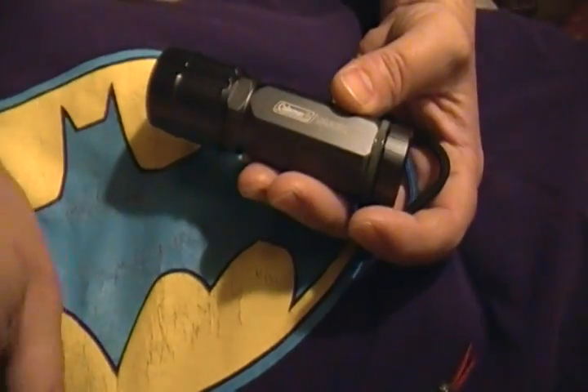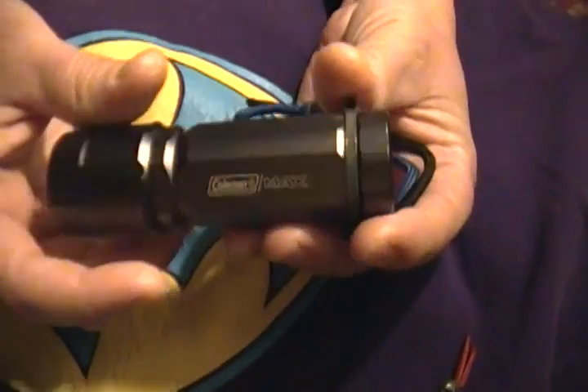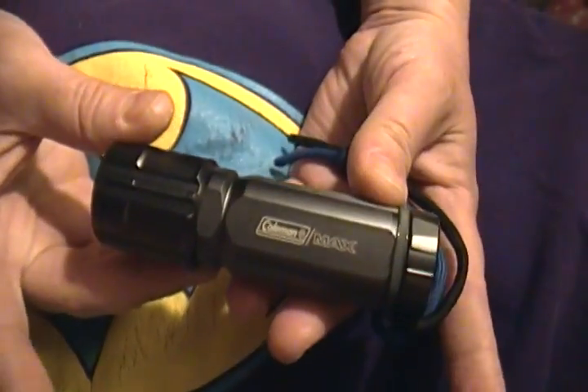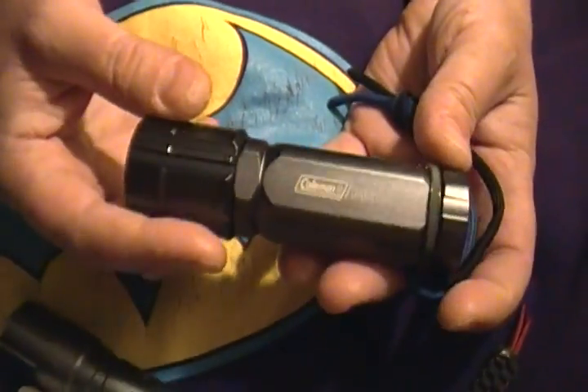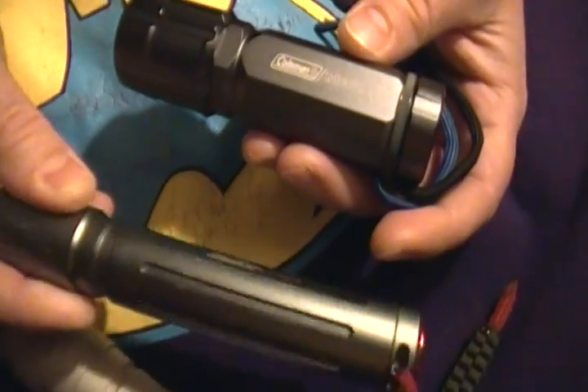Very nice. This one says 144 lumens. Here's my flashlight, Jobin — I use this at work and it's really nice. Three triple As. These are three triple As, and this one is two double As.